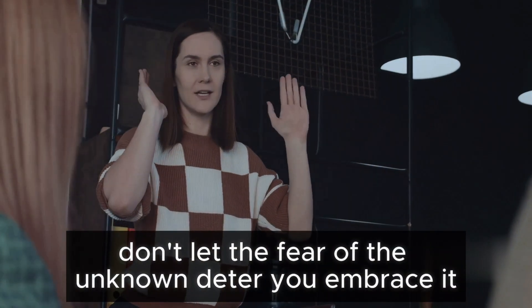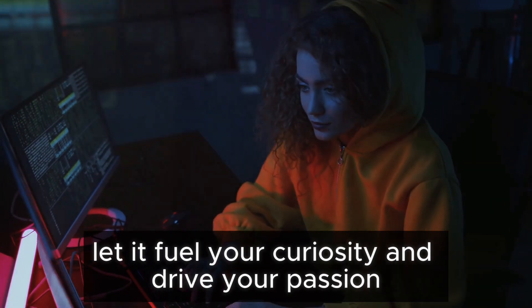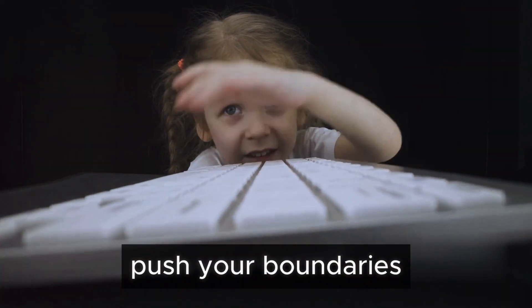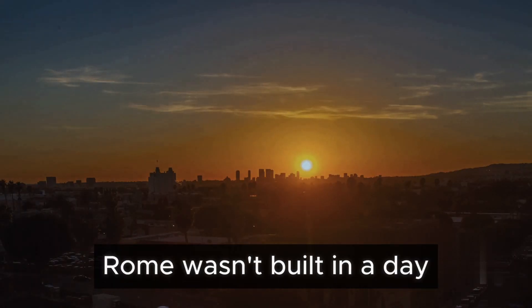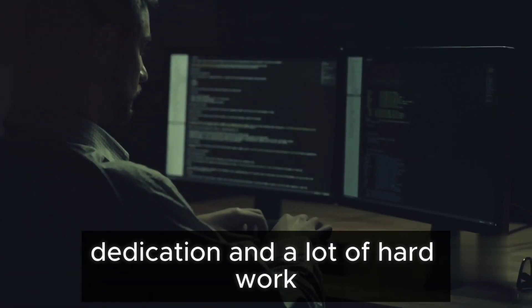Don't let the fear of the unknown deter you. Embrace it. Let it fuel your curiosity and drive your passion. Each day, strive to learn something new. Challenge yourself. Push your boundaries. And remember, Rome wasn't built in a day — the same applies to your journey in IT. It takes time, dedication, and a lot of hard work. But the rewards? They're immeasurable.